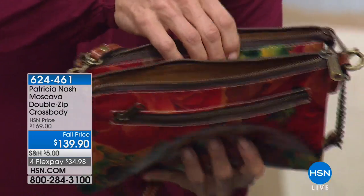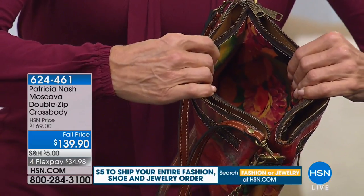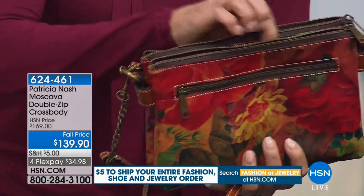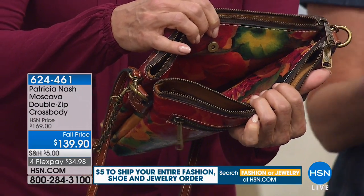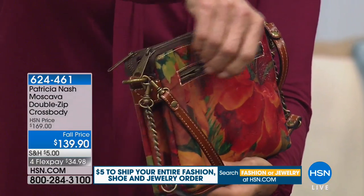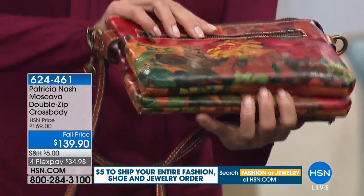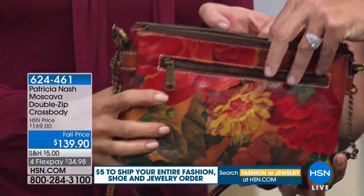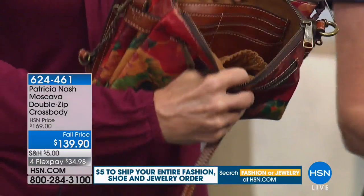Double zip, and then watch this. In between the two compartments — voila. There's a secret compartment for perhaps your phone. And all leather. Of course, and it's painted. It's all leather. And then there's a zip on this side, on the outside, on both sides. There's no back or front to this bag. This just keeps going and going. And then look at this — credit card wall, all leather, chock full of goodies.